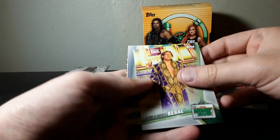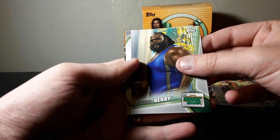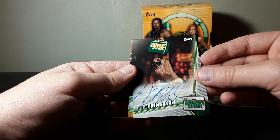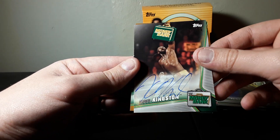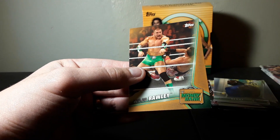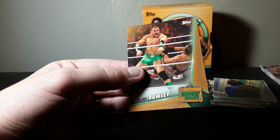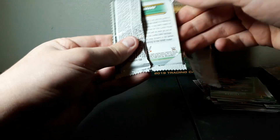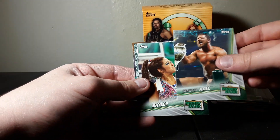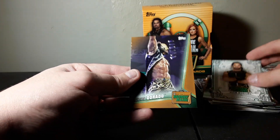Shinsuke Nakamura, William Regal - that's pretty cool, he's now the general manager of NXT - Mark Henry, strongest man in the world. And an autograph of Kofi Kingston! That is my second autograph of Kofi Kingston. This one is numbered 122 of 199. Kofi Kingston is a very popular name. I do have an autograph from him from Road to Wrestlemania. And bronze Mojo Rawley - that guy needs a push, some bigger matches. Still one more autograph guaranteed.